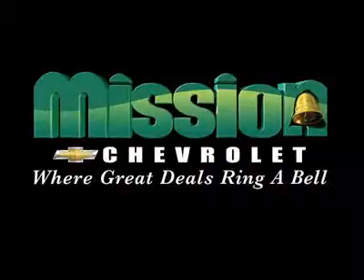Mission Chevrolet, home of the low price guarantee. Easy to find. Exit 32 off I-10 is Zaragoza and George Dieter.